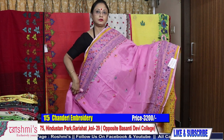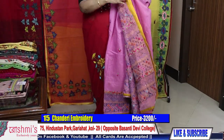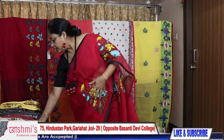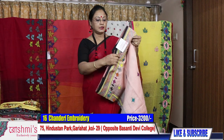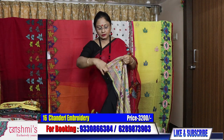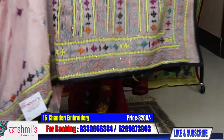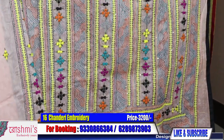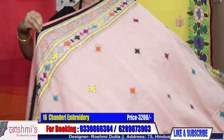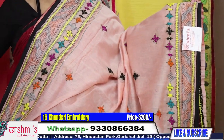Let's have a look at saree fifteen — here is the palla part, and this saree has a yellow color blouse piece. Saree number sixteen: light peach color. See the work — see the volume of work. Price is also 3200. This saree has kantha, gujarati, and parsi work.